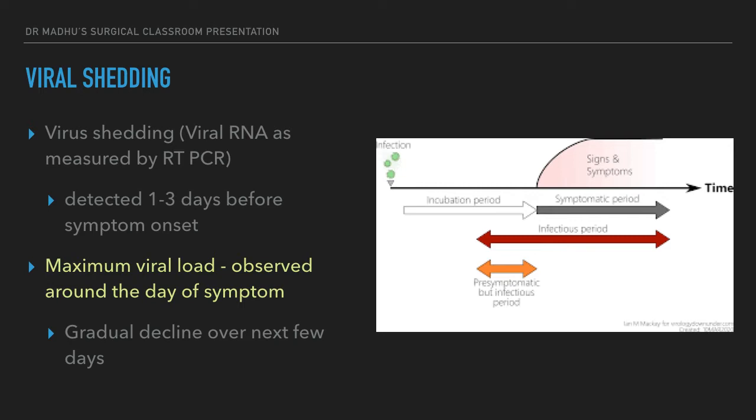Suppose a patient develops fever on the third day after a contact — that is when he is going to shed the maximum amount of virus, and that is when he is highly contagious. After the first day of symptom onset, there is a gradual decline in viral shedding. At the time of symptom onset, the viral shedding attains a peak and then gradually declines over a period of time.